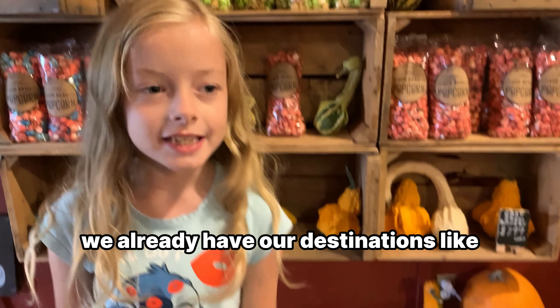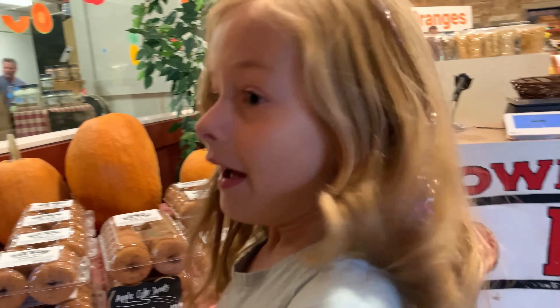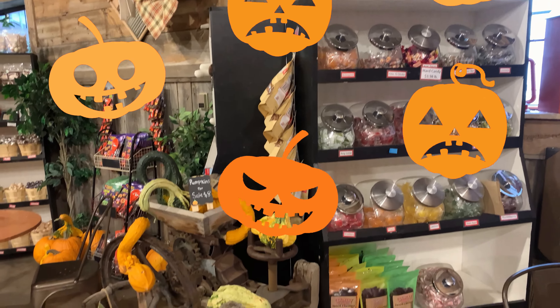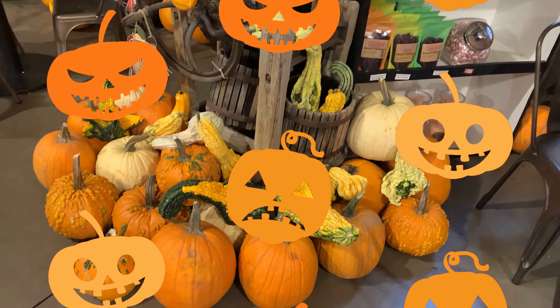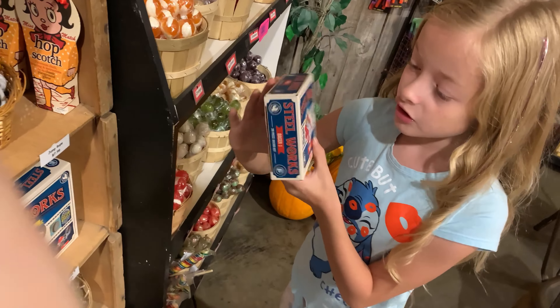We're already at our destination. They have chicken spots — kind of like ice. They have some old-fashioned candy. That's pretty cool, huh? They're over here. Is it old-fashioned?